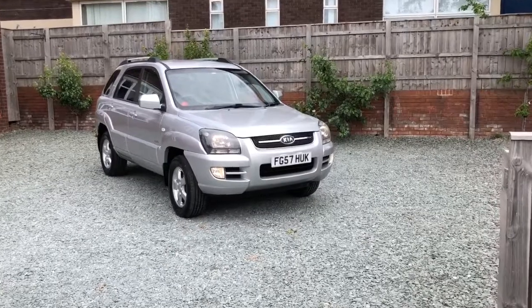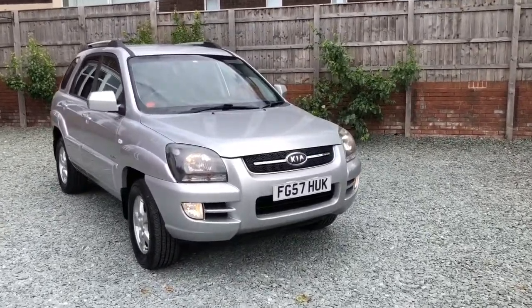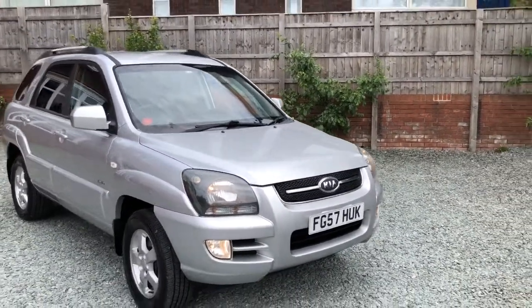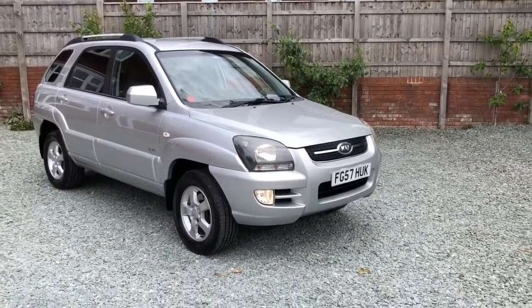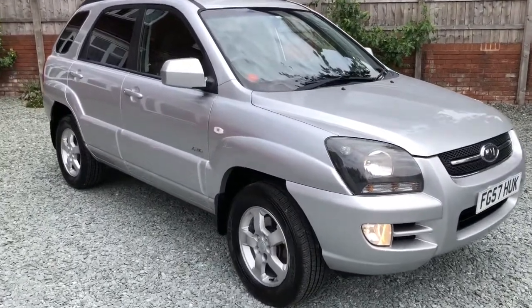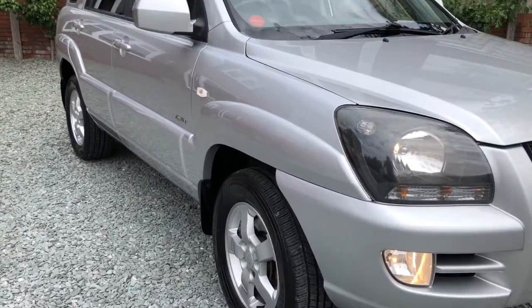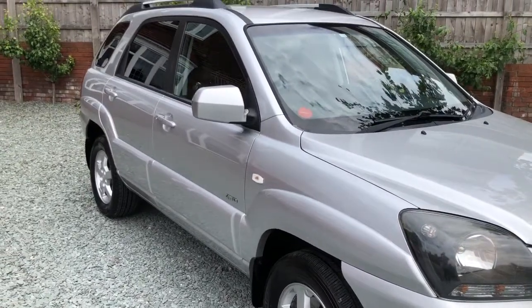Hi there and welcome to this Balehouse Motors video of this 2008 Kia Sportage diesel four wheel drive model, a local part exchange car direct to me. Very clean car — a couple of little marks here and there which we'll point out, but overall the bodywork is very straight on this car. Long MOT, new tires on the car.